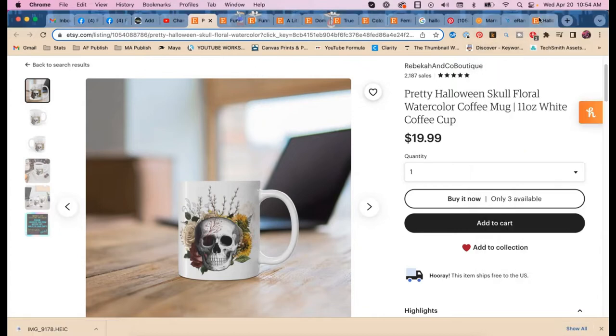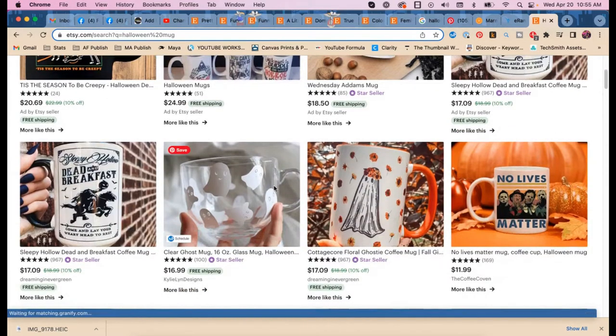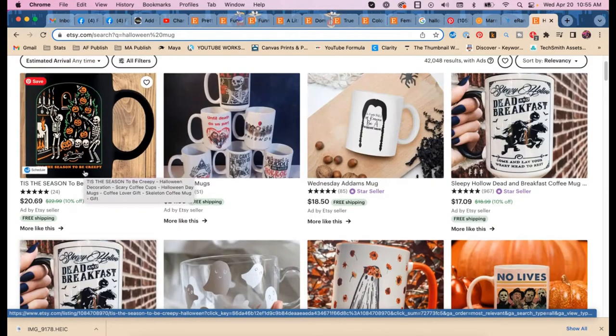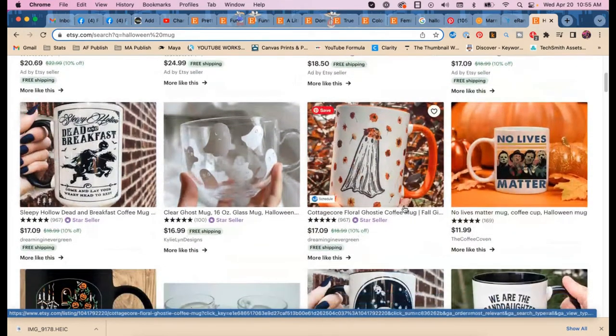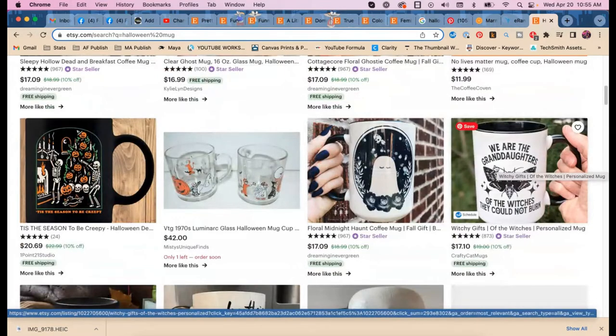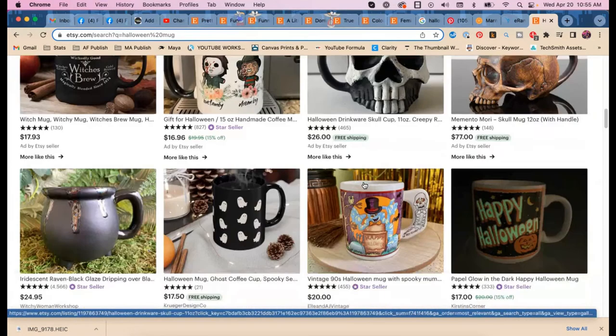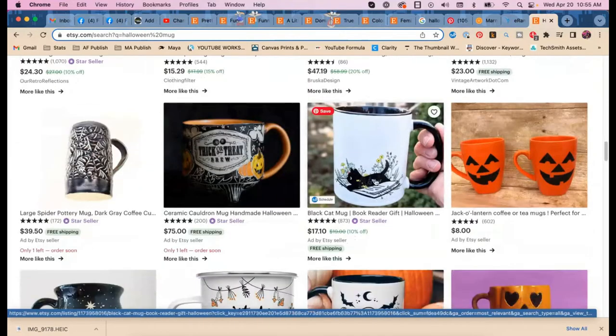Looking at the Etsy search results for 'Halloween mug,' they're giving a real overview — this is too broad. There's a listing with a terrible picture that's still winning, which is annoying. There's a cute one I like. I love this saying: 'We are the granddaughters of the witches they could not burn.' That's a good one. But this overall is way too ambiguous to help us.